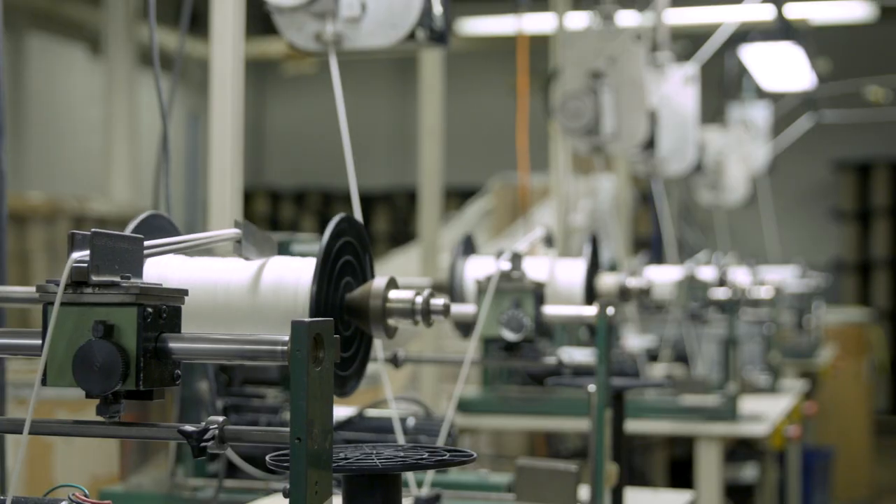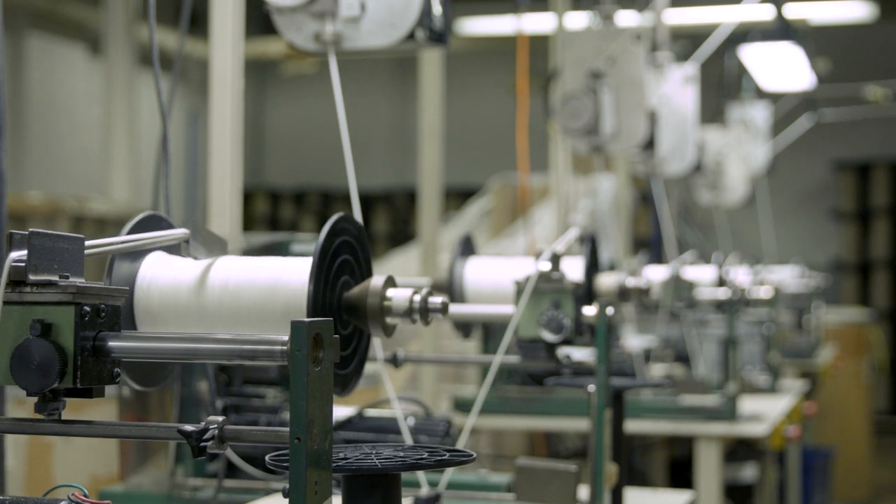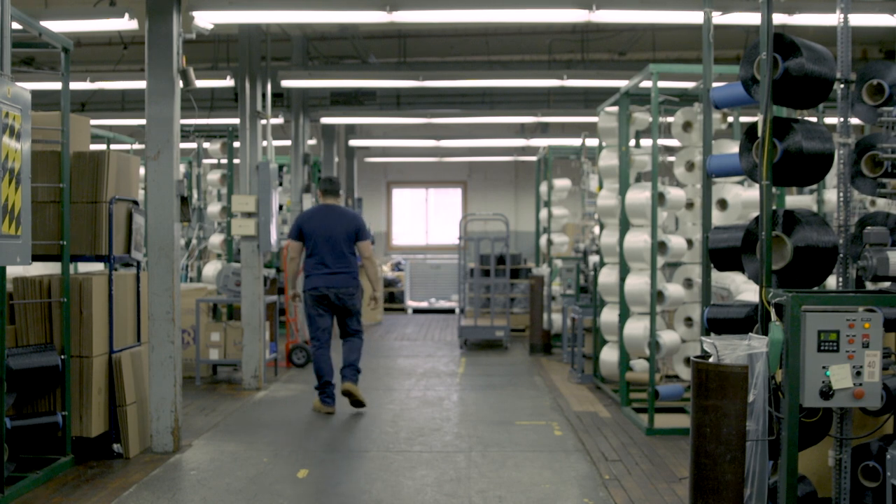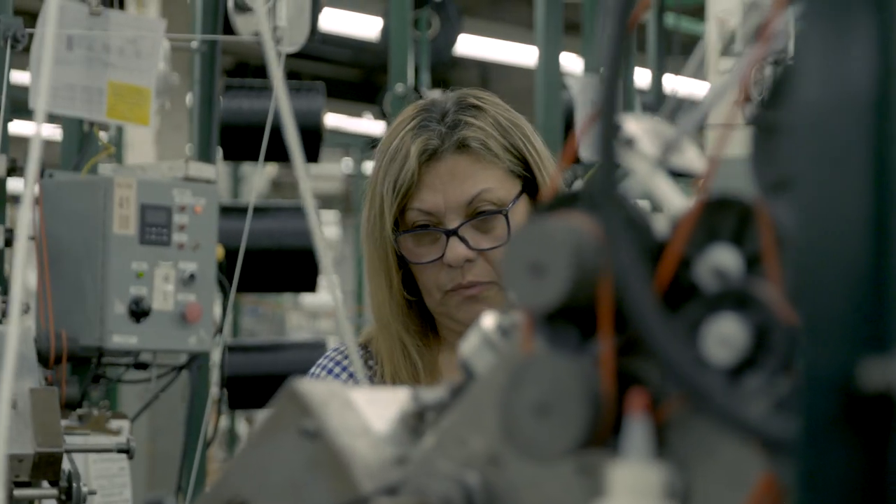We are as committed to manufacturing in the United States as we were the day the factory was opened. Being able to keep our manufacturing in the U.S. is something we take great pride in and are grateful for our hard working employees.